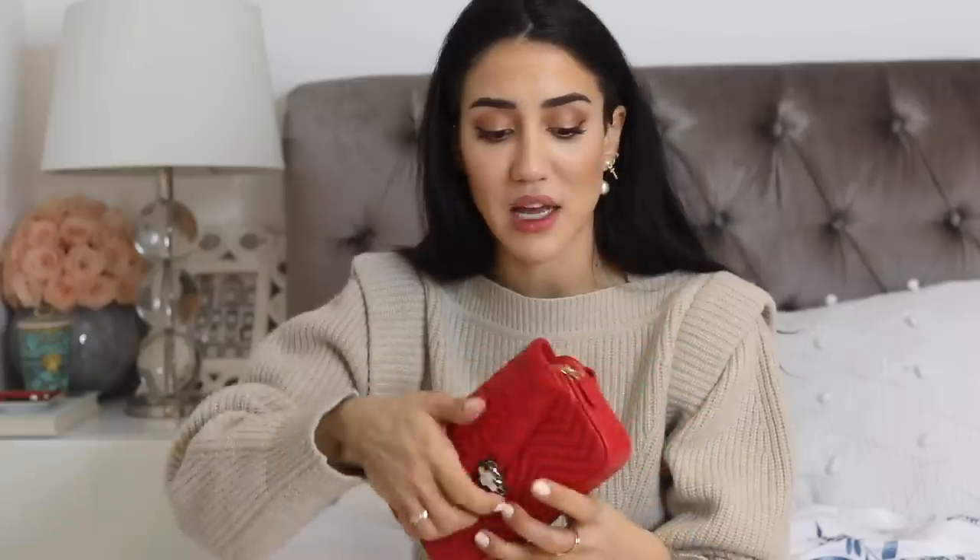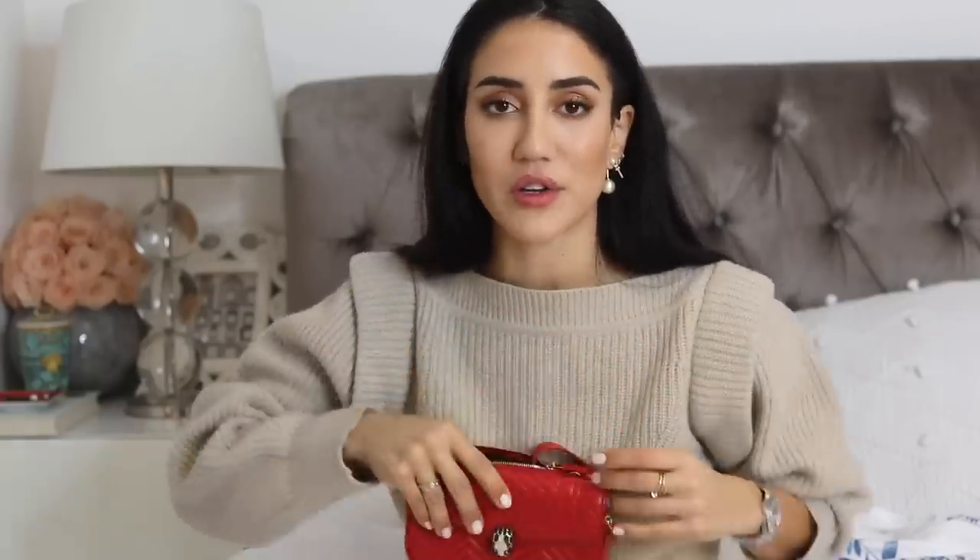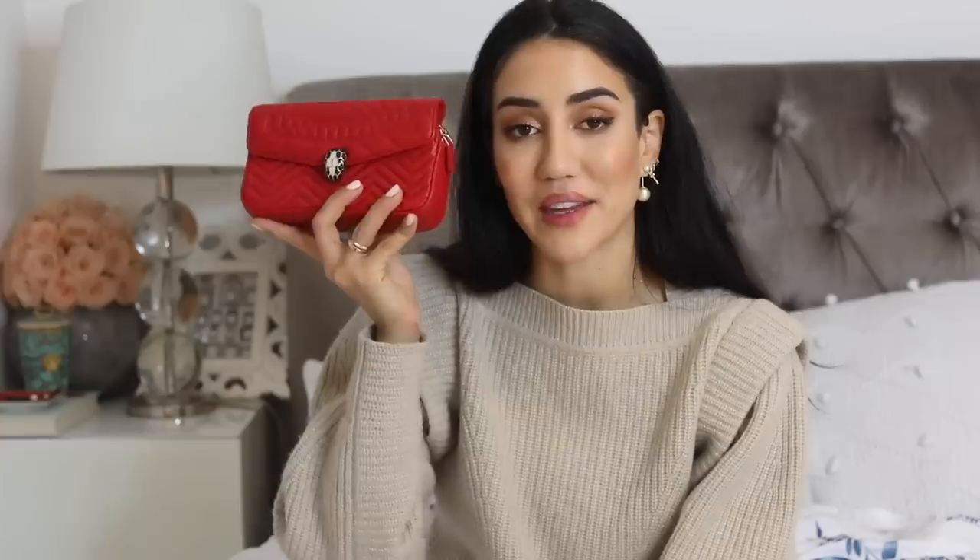I also have a limited edition little Serpenti — the latest of all the ones I own, acquired in 2019 — as well as the Serpenti fanny pack in red. This is not just a fanny pack though; you can wear it as a shoulder bag or around your waist. I wore this a lot at Coachella in April 2019.